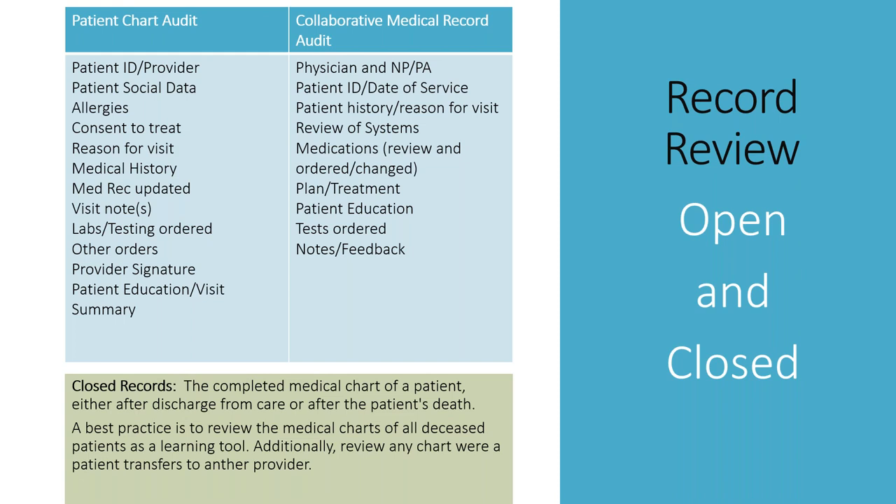In the patient chart audit, look at patient ID, who their provider is, patient social data, insurance information, payer mix, allergies, consent to treat — an enormous number of charts have consent to treat that is not updated. What's the reason for the visit? Is medical history updated? Is medication reconciliation completed? Visit notes, labs and testing ordered. If you're doing chronic care management or part of an ACO, did you follow through — did you call the patient back with lab results? Any other orders, referral patterns, are patients going to their referrals, provider signature, and patient education from the visit summary.